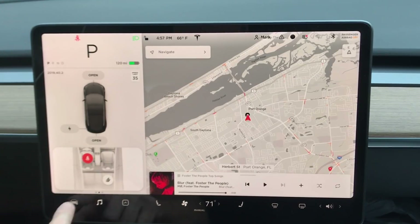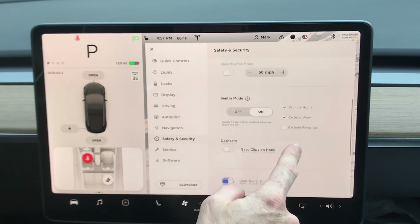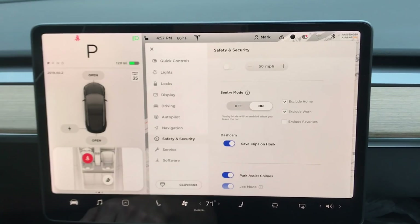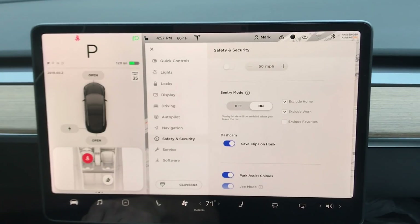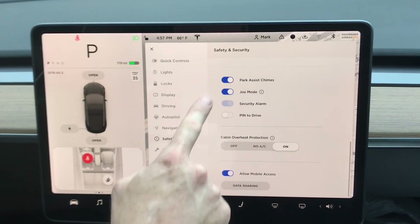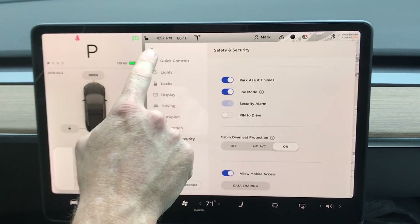Now we're going to jump into Safety and Security. Sentry mode is on, and we're going to turn on 'Save Clips on Honk.' There's a little icon over here — I'm just going to hit the horn and see what happens. Yes! Right there it's showing a download icon, confirming it's saving. A little delayed, but it gets in there.